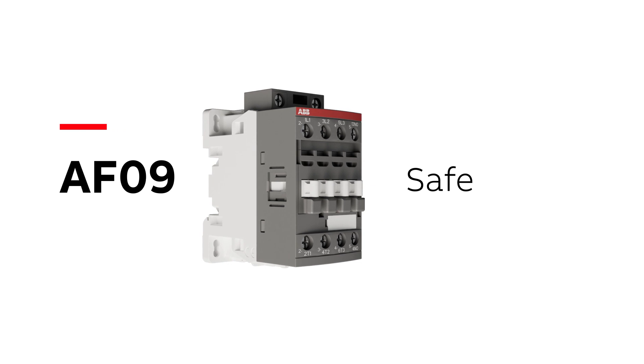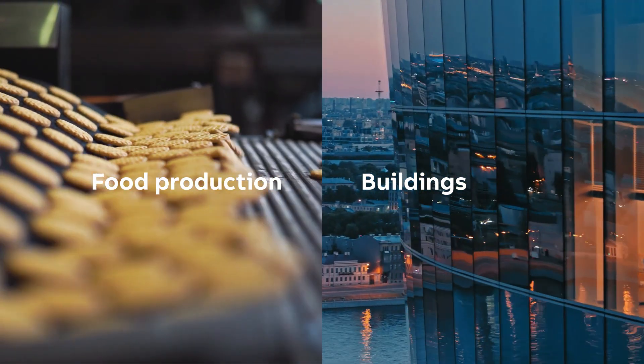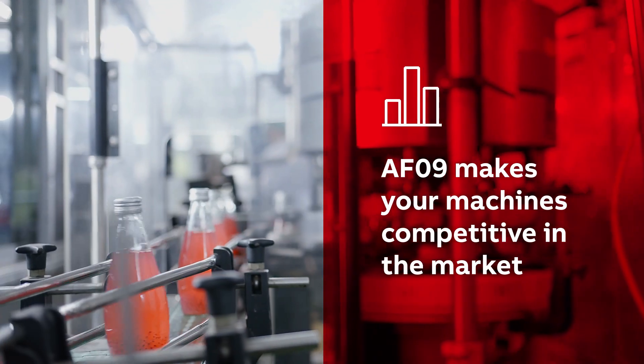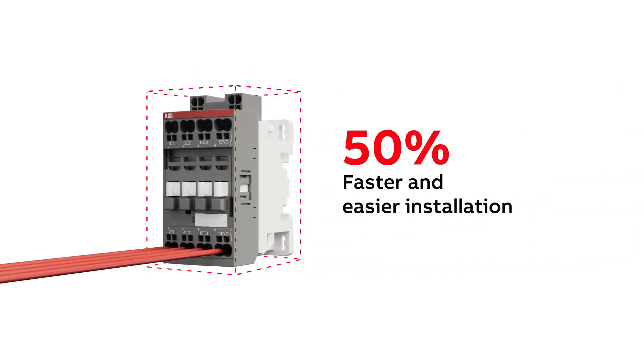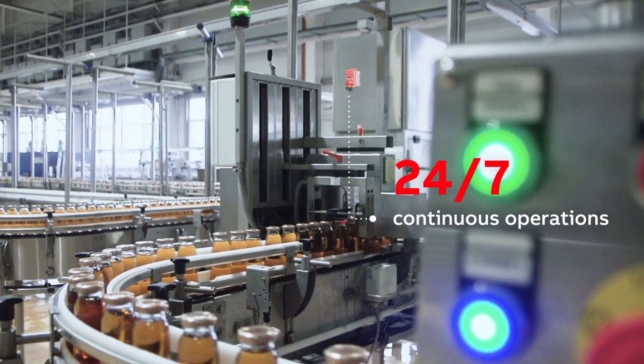Our AF09 contactor ensures safe and sustainable operations in buildings, food production facilities, HVAC, and refrigeration units. AF09 makes your machines competitive in the market by offering advanced motor starting solutions and compact design with faster and easier installation, allowing continuous operations 24-7.